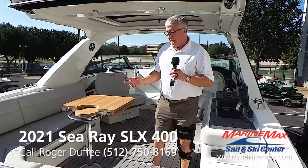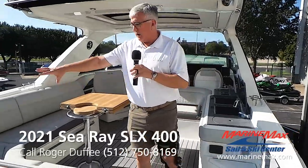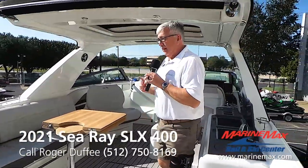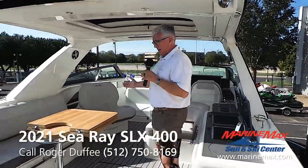This one has the R package, which is a special package with special interior colors, special exterior colors, and several fun features that we'll see along the way. The first thing you'll notice about this boat is the massive cockpit seating.